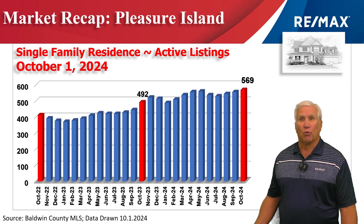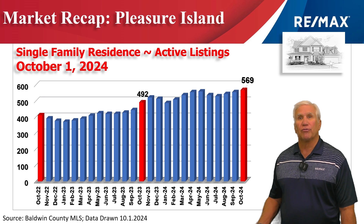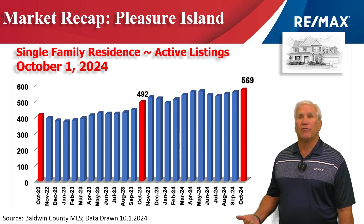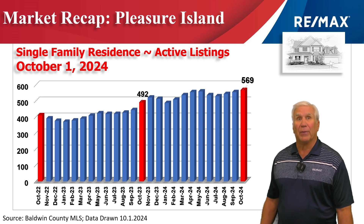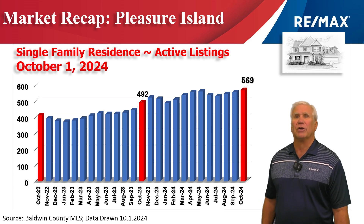This chart shows inventory for the number of homes that are listed for sale, and on October the 1st it stood at 569 units. You can see it was only at 492 the same time last year and 400 two years ago, so inventory continues to increase.